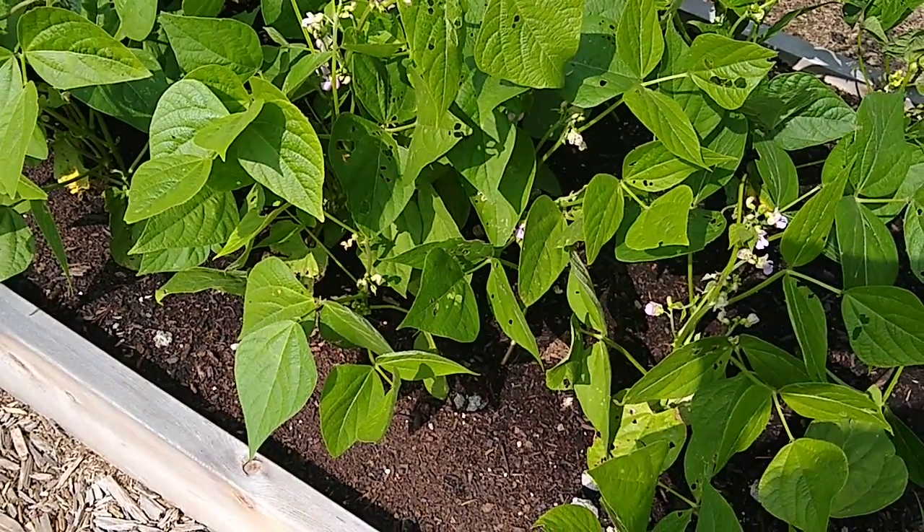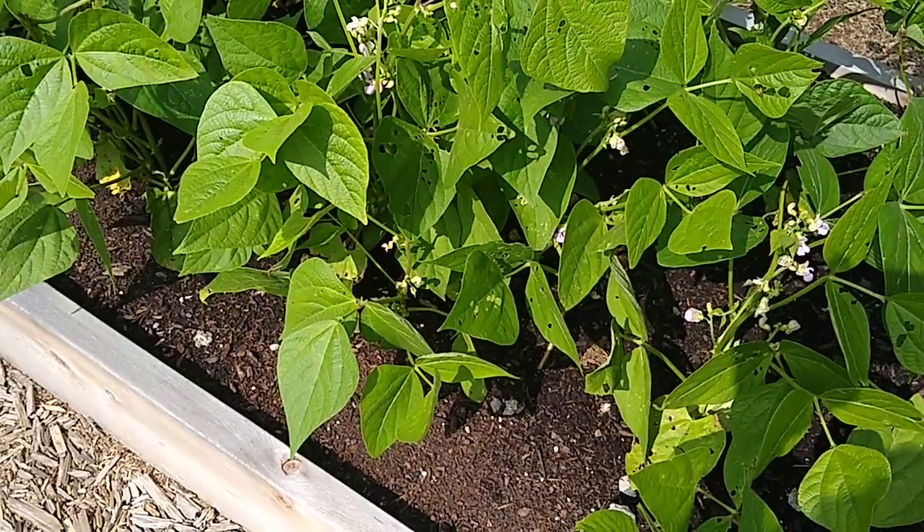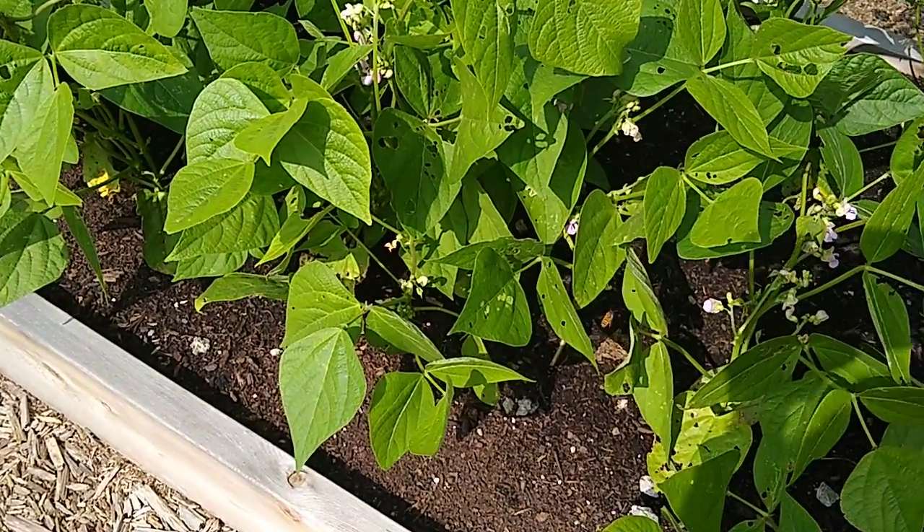Hello everybody, it's Miss Amy. I'm in the garden, just finishing up doing some maintenance for the day and thought I'd give you a quick update on what's growing and what's not.